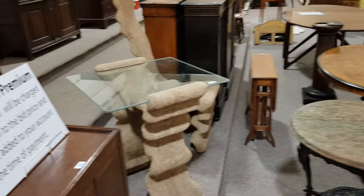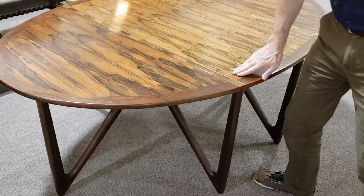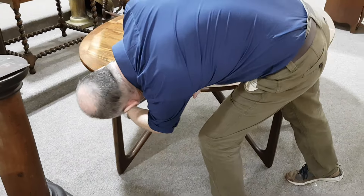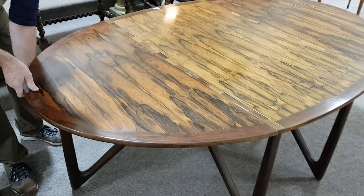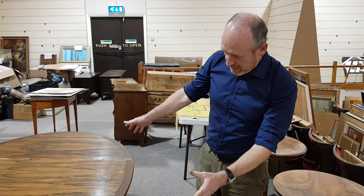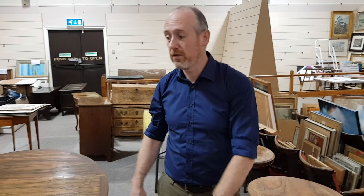Another slightly retro item is this magnificent 1950s Danish dining table. Look at the hinge on this — that's amazing, beautifully made. It's a very stylish oval table — it's really good to sit at an oval table. If you wanted to buy one like this now, there's another one for sale at the moment for just over £10,000. This one we're thinking around £2,000.